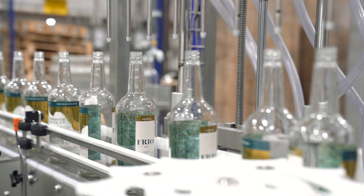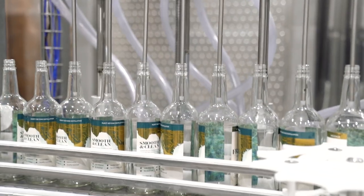This station right here is where we sanitize the bottles to make sure they're extremely clean and pure for the vodka.